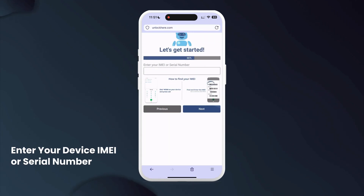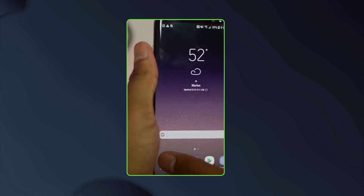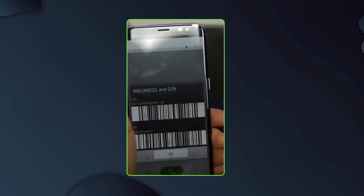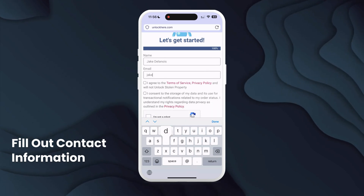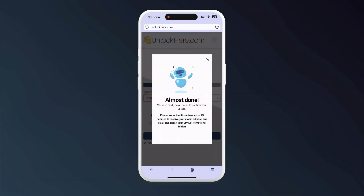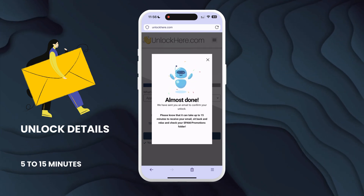After that, you'll need to enter your IMEI or serial number. If you're unsure where to find it, simply dial *#06# on your phone and a pop-up will display all your device's information, including the IMEI number. To complete the process, provide your name and email address as your point of contact and agree to the app's terms and conditions. If you have any questions, the site offers resources to guide you. Once your request is processed, you'll receive an email with your unlock details, typically within 5 to 15 minutes.